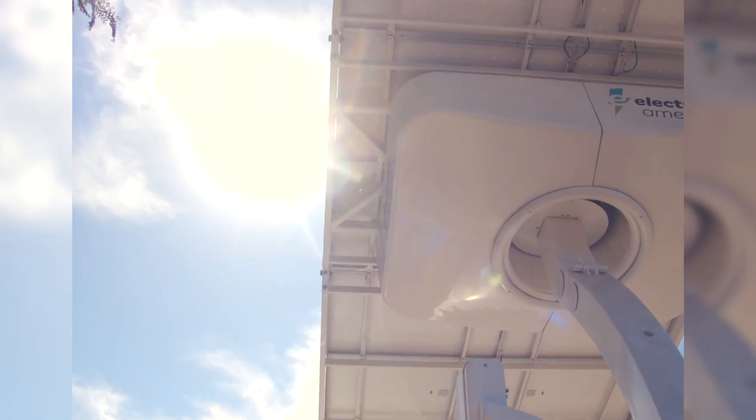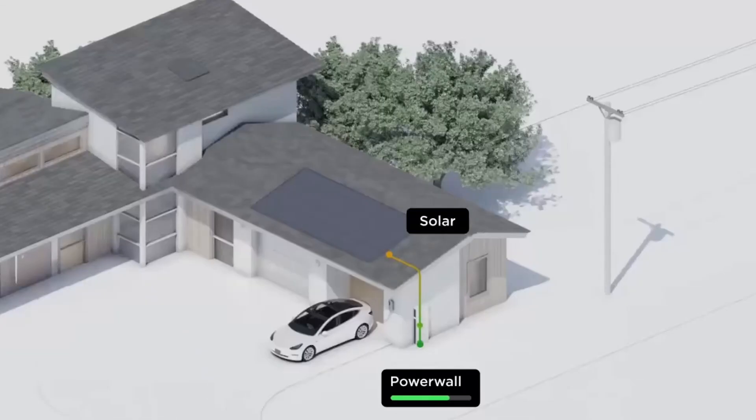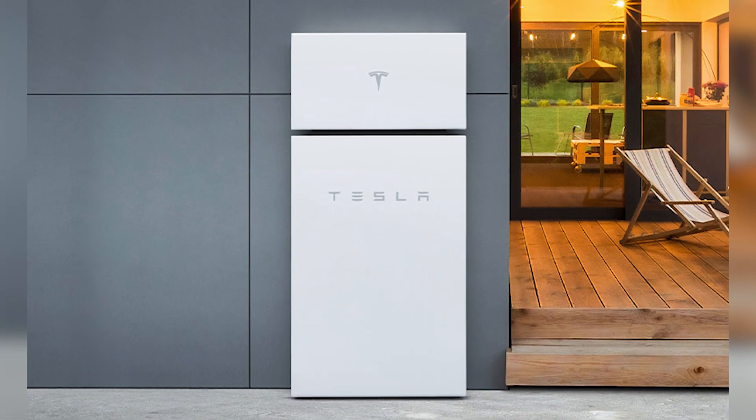When your solar system produces more energy than you use during the day, the excess energy is sent back into the grid. However, with a battery storage system like Powerwall installed, the extra energy can be captured and stored in the battery instead of being sent back to the grid.